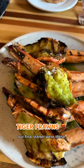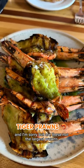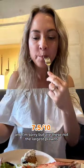Our final starter were these herb and garlic stuffed tiger prawns — and I'm sorry, but are these not the largest prawns you've ever seen in your life?